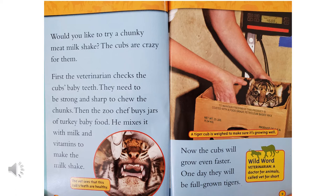A tiger cub is weighed to make sure it's growing well, and you can see they put it in a box on the scale so it doesn't jump away.